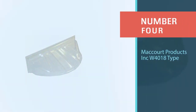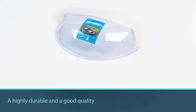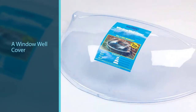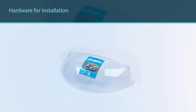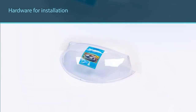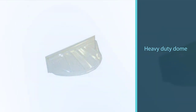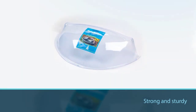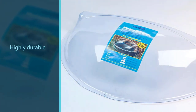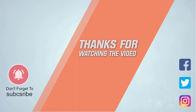Number four: McCourt products Inc. w4018 type A. If you are looking for a transparent window well cover, you might want to consider this one offered by McCourt. This product is highly durable and a good quality area well cover, fitting a window well measuring 40 inches by 18.5 inches by 9 inches. It can be vented for ventilation and comes with all necessary hardware for installation. If you are looking for a clear heavy-duty dome, this might be a solid option. In general, users are happy with the McCourt type A window well cover, noting that it is strong and sturdy. For more details, click the link in the description. Thanks for watching.